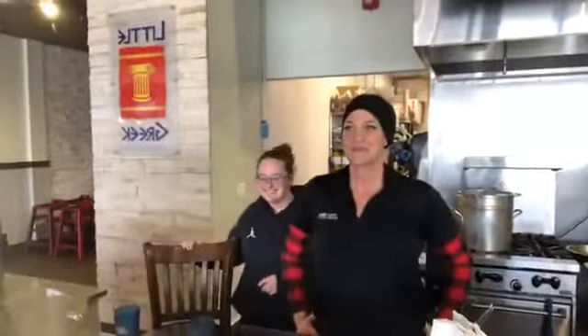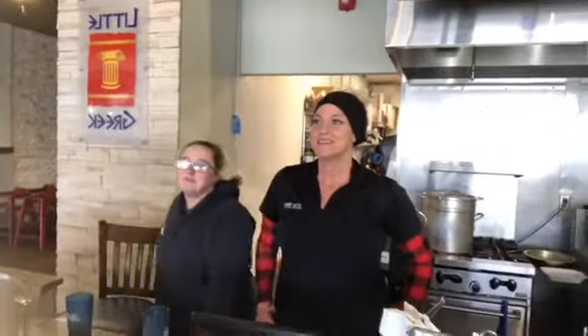We're here today located on Broadway, just behind Little Greek Fresh Grill. We're blessed to have two Greek places in Quincy — we're right here behind Panera. I've got Nicole and Shelly with me. How long have you guys been at Little Greek Fresh Grill?